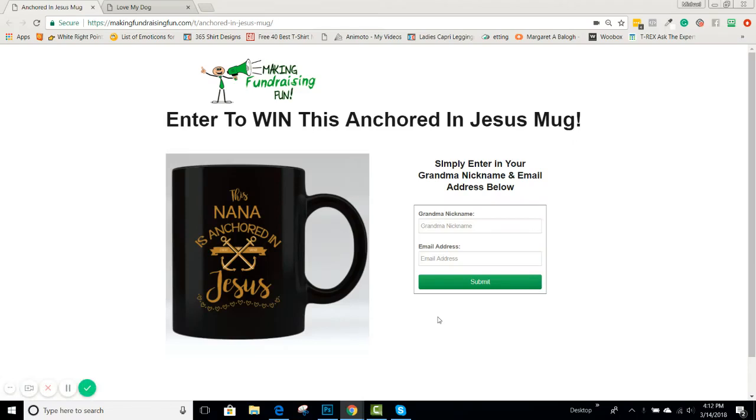Hey everyone, this is Michael. I want to show you a really cool feature exclusive to T-Rex called the opt-in builder. The main function here is to get people to opt in to maybe win a product or prize, or to be entered in a contest.